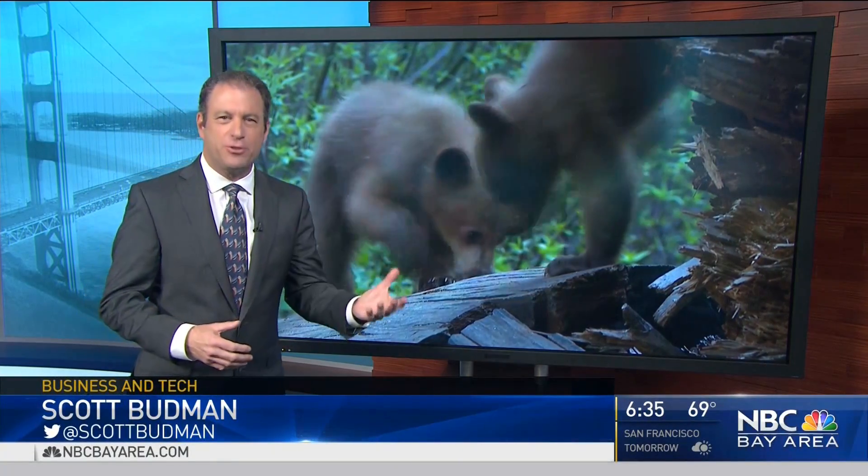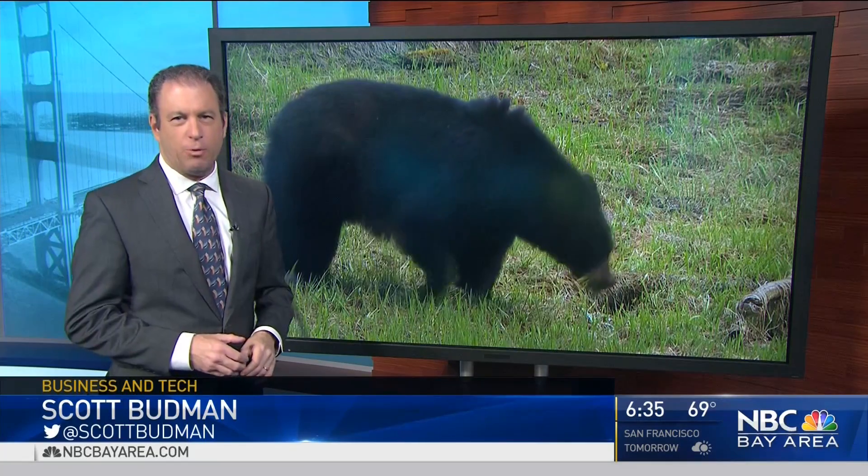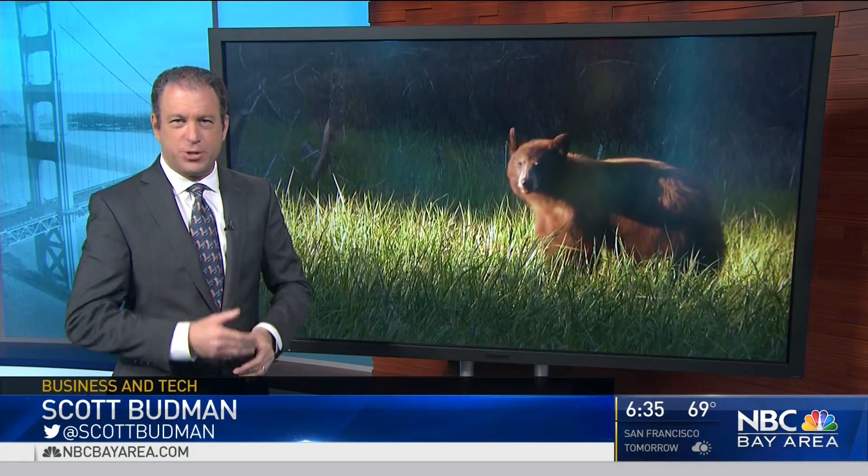Tracking via satellite, kind of like your cell phone, but this time to follow the bears at Yosemite. Rangers call it a way to both do research on the bears and help keep them safe.